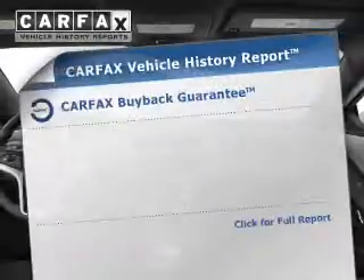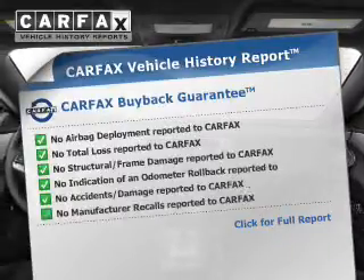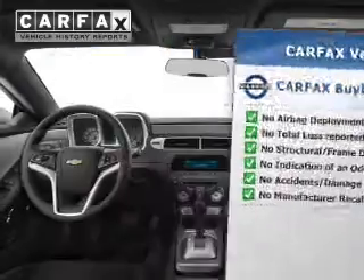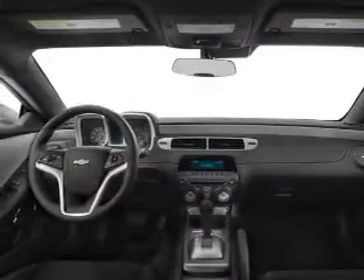Rest easy knowing this vehicle comes with the Carfax vehicle history report from Carfax, the most trusted provider of vehicle history information. Great quality at a great price. Call or click to contact us today.